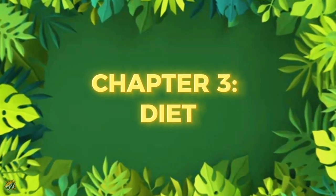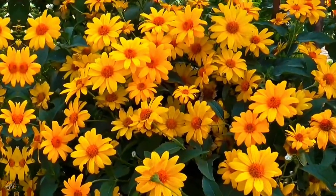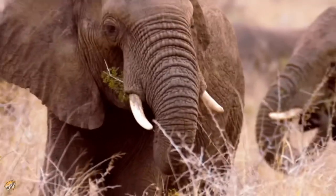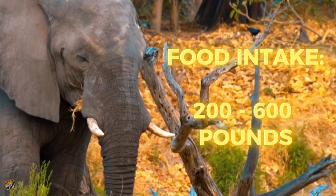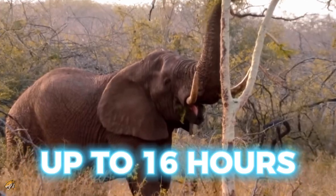Chapter 3: Diet. African elephants are herbivores, relying on a diverse range of plants for sustenance. They consume a variety of plants, such as grass, leaves, fruit, bark, and roots, adapting their diet based on seasonal changes. An adult elephant can consume anywhere from 200 to 600 pounds of food in a day. As a result, on average, these giant vegetarians spend up to 16 hours a day eating.